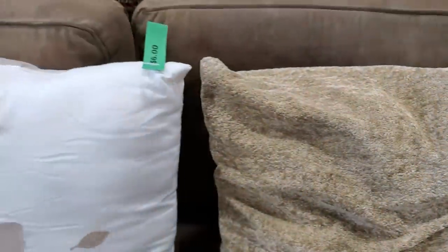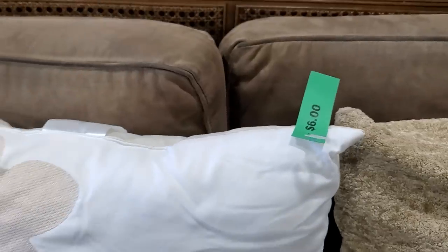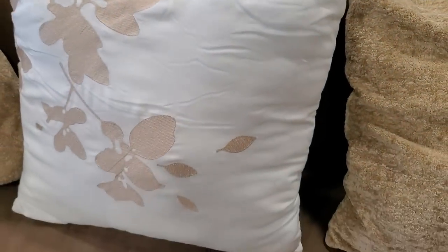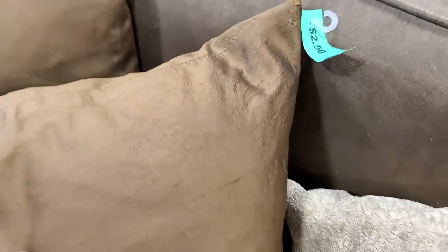Definitely check out your Habitat ReStore for pillows. You're not going to have much money in it — they usually have a really good selection. $3, $6, maybe $8 at the most. Sometimes I can actually find pillows for $1 — there's some for $2.50. So definitely check out the Habitat ReStore for pillows.